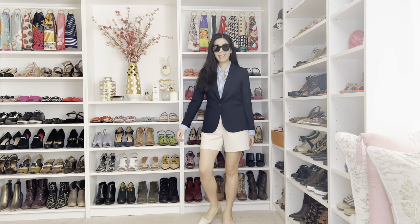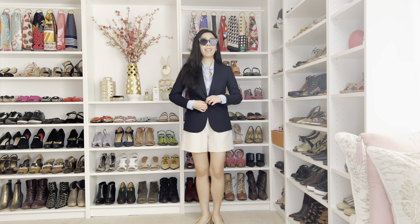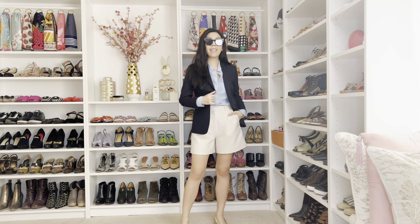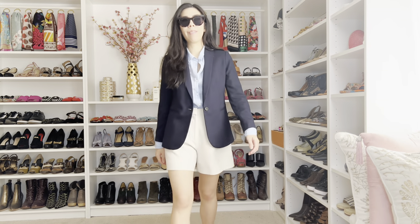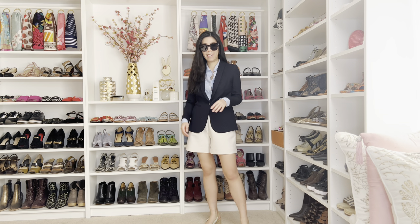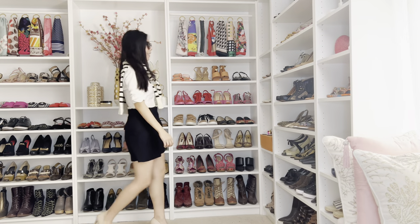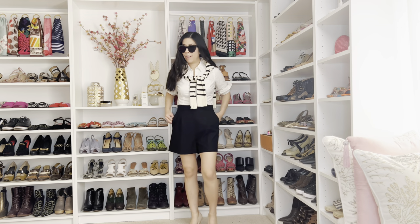For this first outfit, I wanted to create a summer-appropriate rendition of an old money outfit you've probably seen in my previous old money videos. This outfit features a lightweight linen collar button-up top, as well as some high-waisted cream shorts. I played on the preppy aspect of this and layered on a wool blazer, just for those cooler nights. There's something that screams old money about having a shirt over your shoulders.